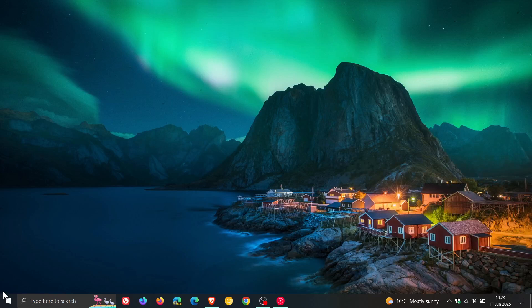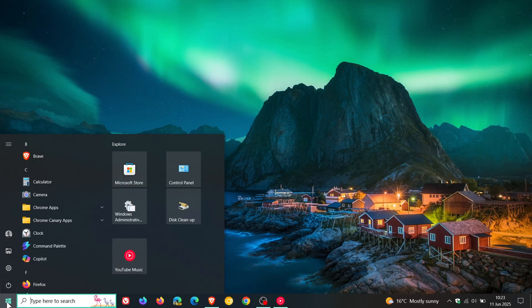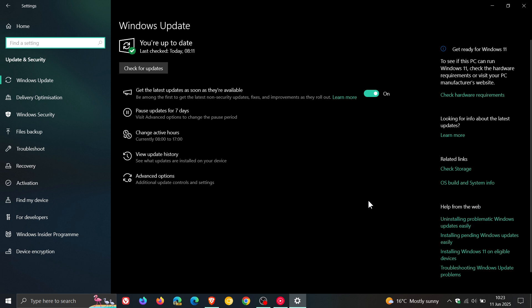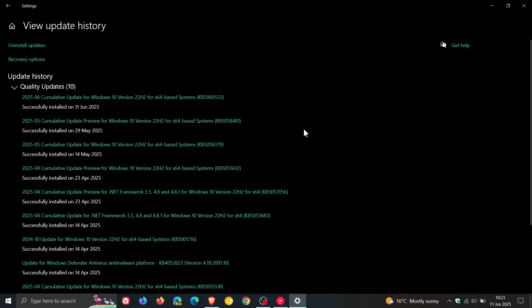Hi, BrainTech here, where tech is made simple. So we have our June 2025 Patch Tuesday security updates rolling out for Windows 10, which were released late yesterday in my region on the 10th of June. The Patch Tuesday updates are compulsory mandatory updates unless you decide to pause the update for a couple of days. And for this month, the update is KB5060533.